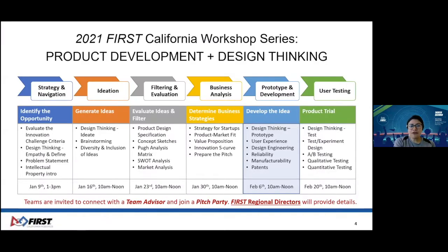Here is our familiar journey together, which is certainly going by fast. As you can see, we're nearing the end, but we have more learning opportunities. Your regional director serving your area will contact teams to confirm your interest in connecting with the team advisor and also joining a pitch party, which will be a fun finale to our workshop series. Please be on the lookout for an email from your regional directors.